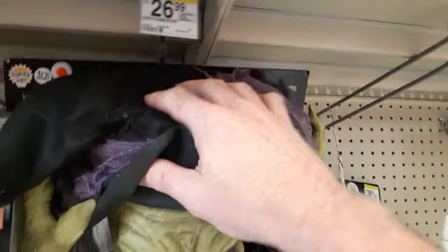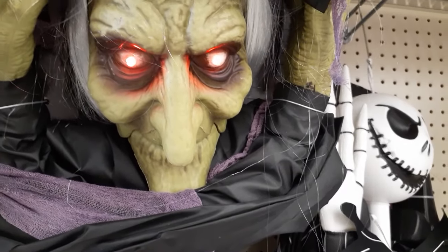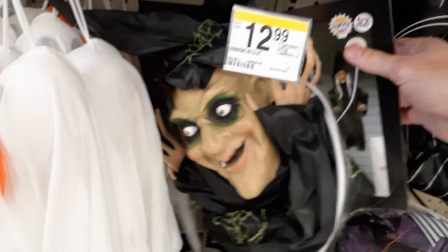Let's see what else they got. Oh, they've got a witch — check her out! She's 26 bucks. She's six feet tall and she's loud. She's hard plastic so she could be outside — her hands kind of suck, but she's super cool. What's this little one? It's an even shorter one, like a three-footer.